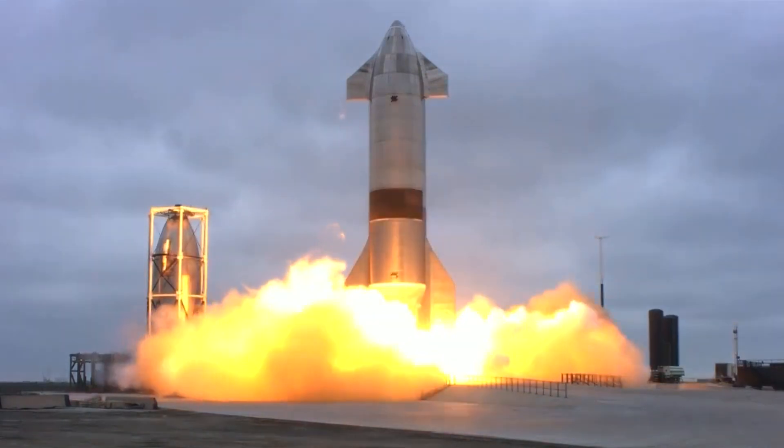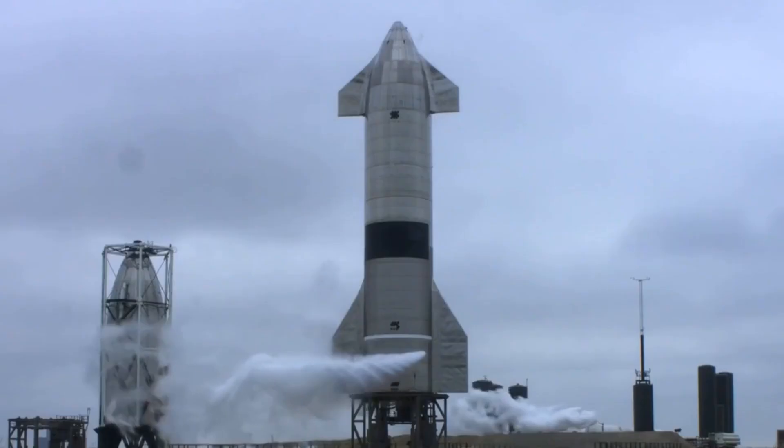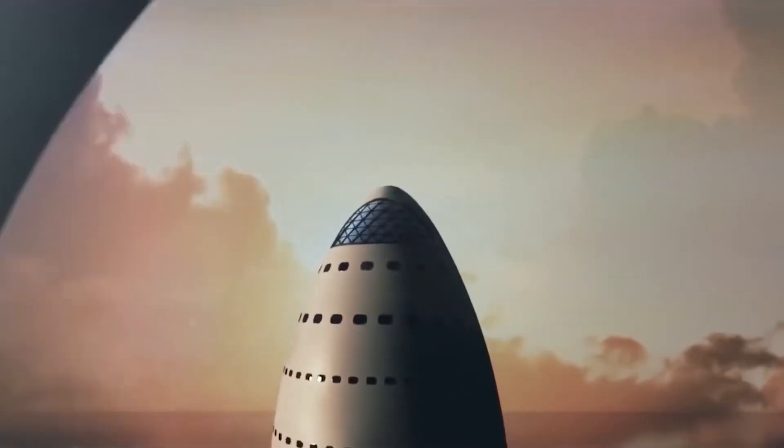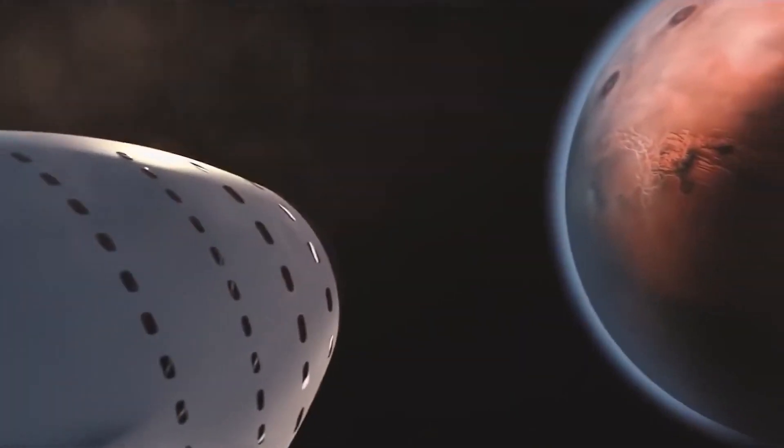With its powerful engines, efficient fuel system, and revolutionary landing system, the Starship is set to revolutionize the way we explore the final frontier. Whether it's a mission to the Moon, Mars, or beyond, the Starship is ready to take us there.